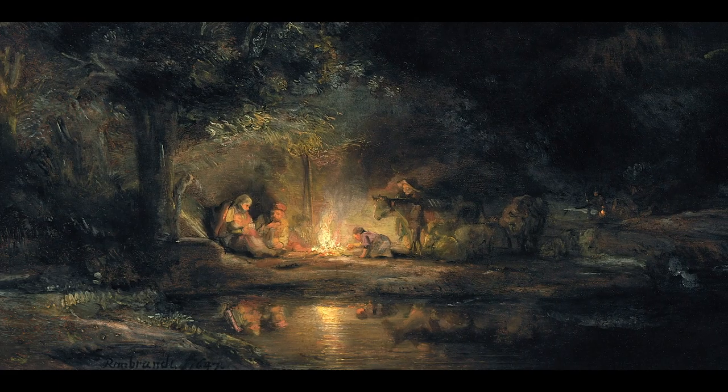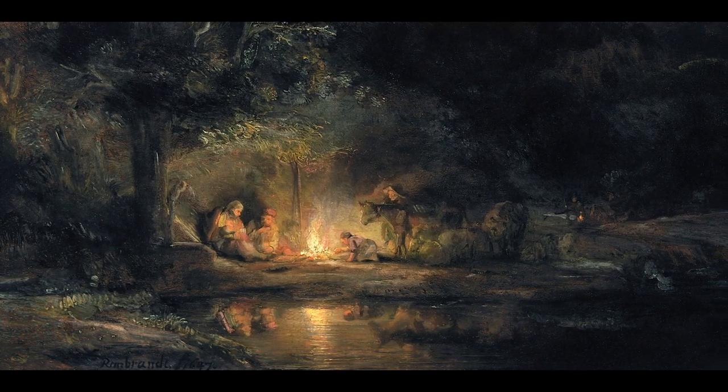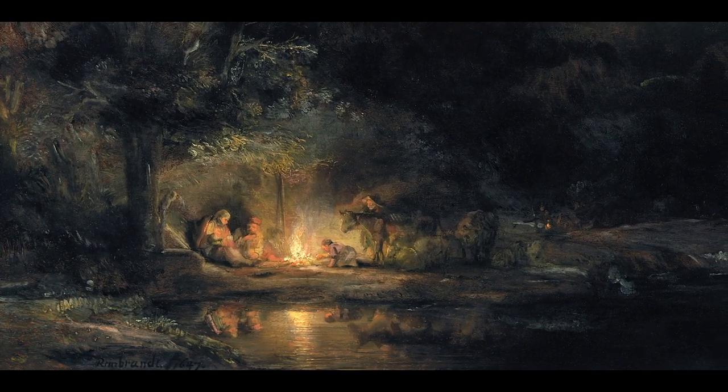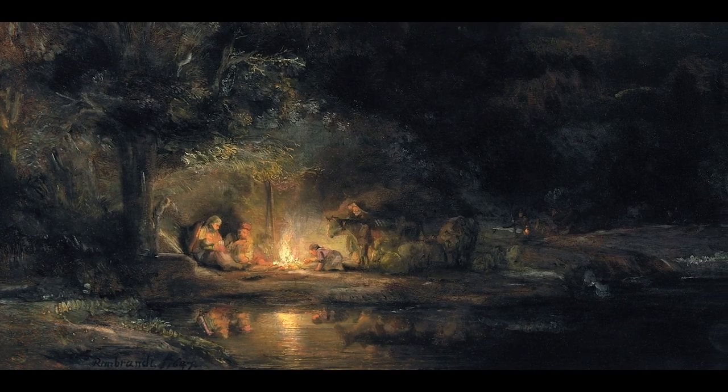A wonderful example is the 'Rest on the Flight into Egypt,' where you can see this campfire and the Virgin, the child, and Joseph around it. The luminosity of the fire and then the darkness around gives it a fantastic atmosphere, and that is something he was incredibly good at.